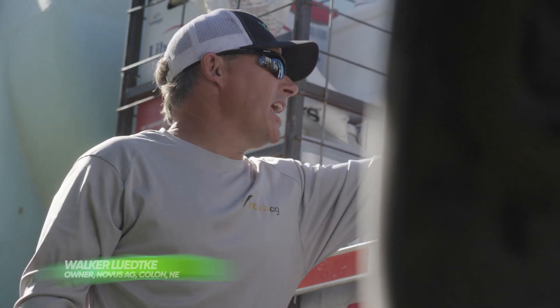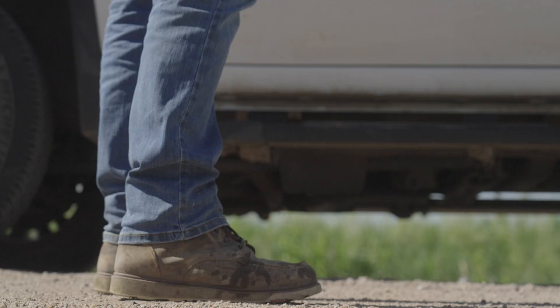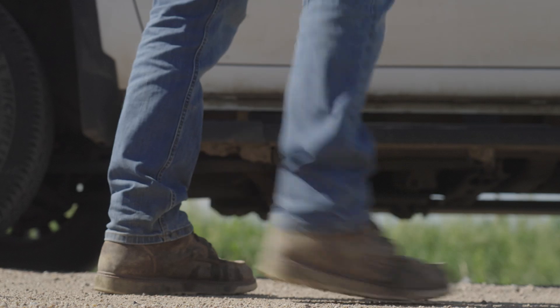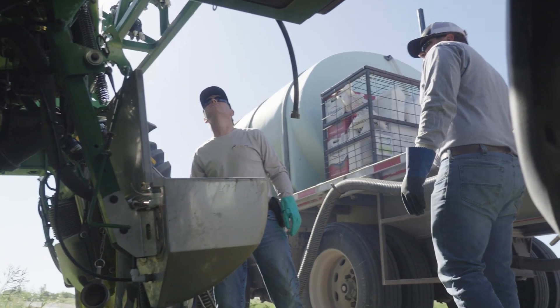I knew at an early age that I wanted to be involved in agriculture. I did not grow up on a family farm, and this was an opportunity I had coming out of college — to work in the retail ag space.